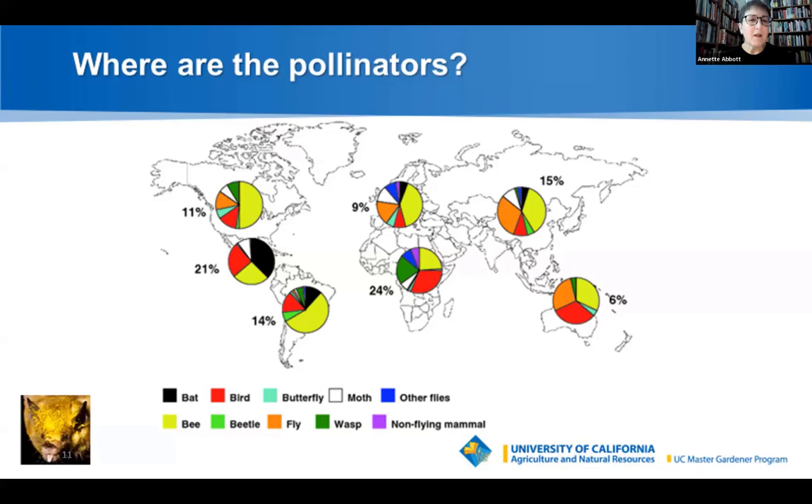Bats and moths pollinate at nighttime, and the things they're pollinating are agave, cigarro, and tropical fruits like guava and mango — blossoms that open up at nighttime. That's why these pollinators are concentrated in Central America. Up here in North America, bees are our number one pollinator, followed closely by birds, butterflies, and wasps.